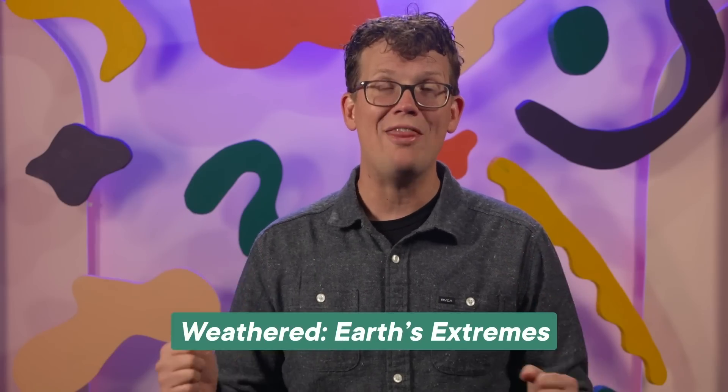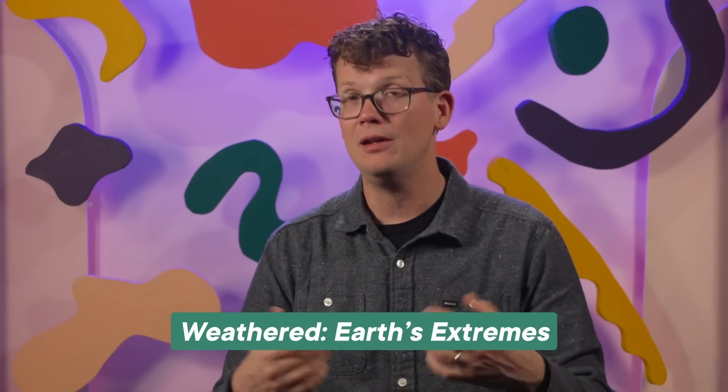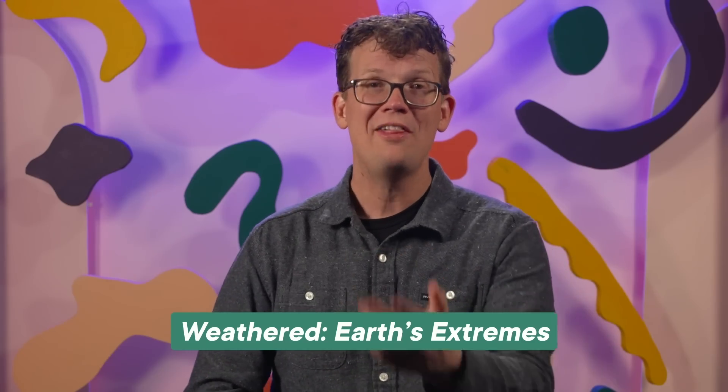So Hank, what do you say — you want to join them on their next bumpy flight? I think I'm going to leave this one to the experts. I get motion sick on the swings. But thank you, Maya. Be sure to check out Weathered: Earth's Extremes, available to watch now on the PBS app and on PBS stations around the country. We'll put a link in the description below. Thanks for watching.